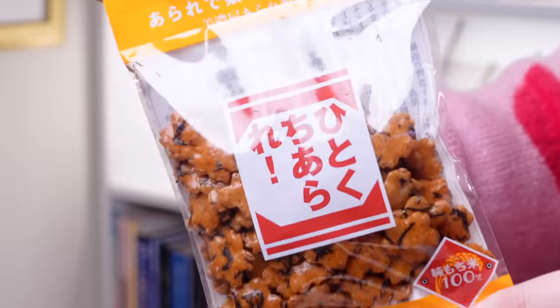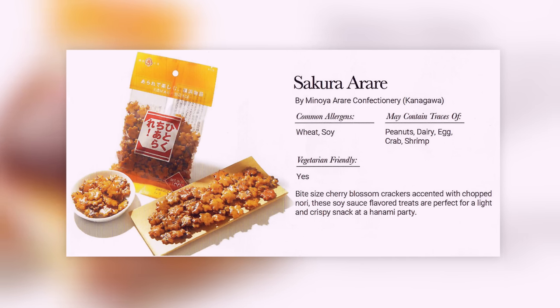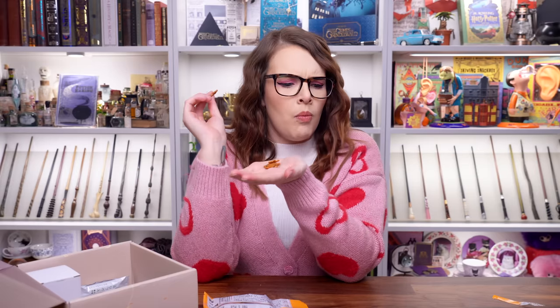These are intriguing — this packet has teeny tiny shapes of cherry blossoms on it. These are sakura are: bite-sized cherry blossom crackers accented with chopped nori. These soy sauce flavoured treats are perfect for a light and crispy snack at a hanami party. They smell interesting and they are so cute — look at the shape! This box is coming out with the crunch. They're very pleasant, and I can see myself having these in a snack bowl to share with friends. I give those maybe a three out of five.